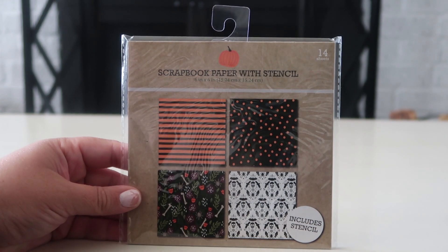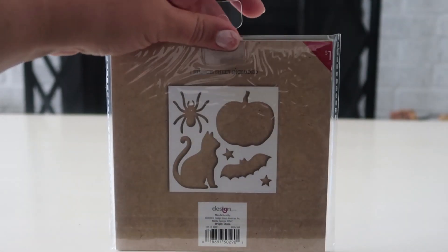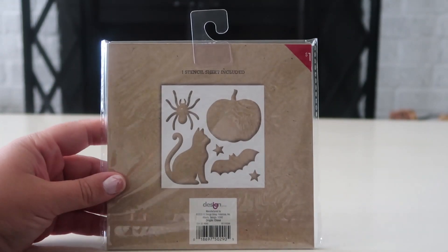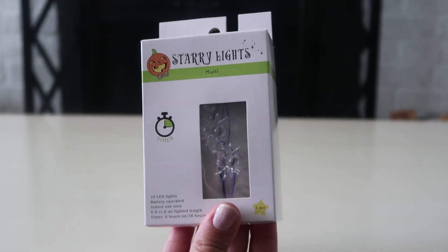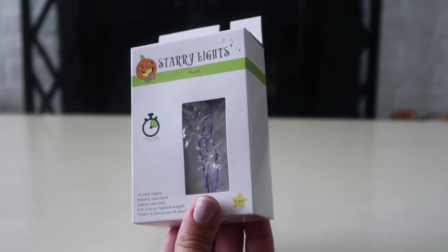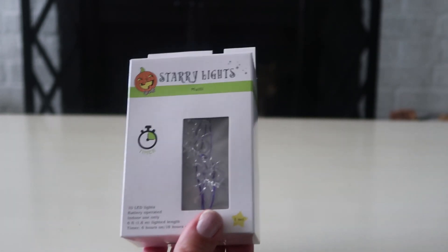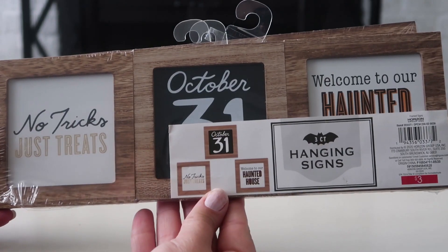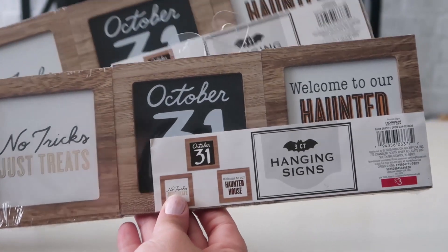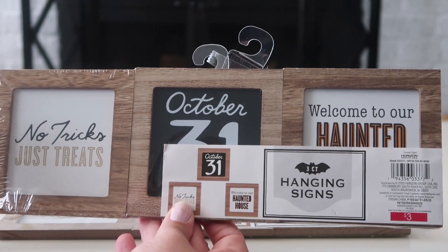I picked up these scrapbook papers — they come with a stencil, 14 sheets total, and stencils are included. I thought those were super cute for a little craft. Then these little baby spiders — so cute! The wire they're on is purple and there are 10 of them. They were three dollars.